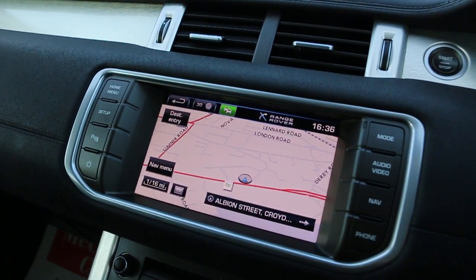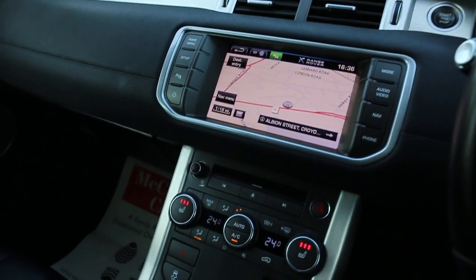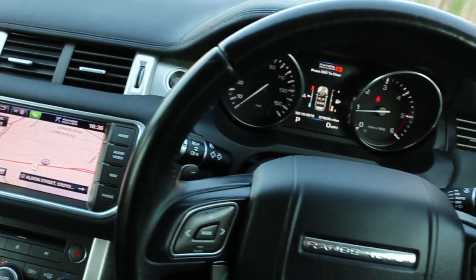Features include satellite navigation, push-button start, DAB radio, Bluetooth, telephone connection, two-zone climate control air conditioning, heated seats, automatic transmission, and a multifunction steering wheel.